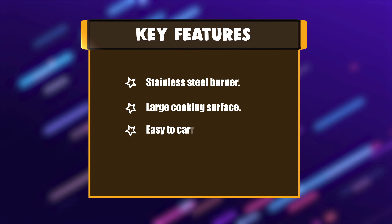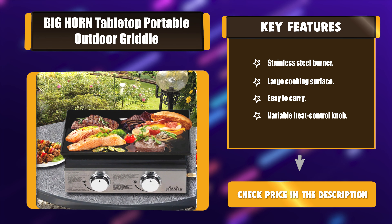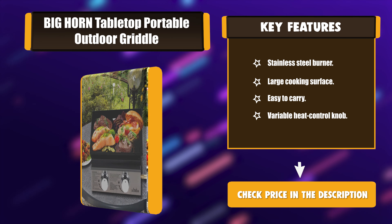Number 5: Kusinert Stainless Steel Burner. Key features: Stainless Steel Burner, Large Cooking Surface, Easy to Carry, Variable Heat Control Knob.